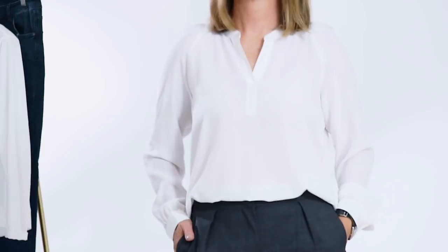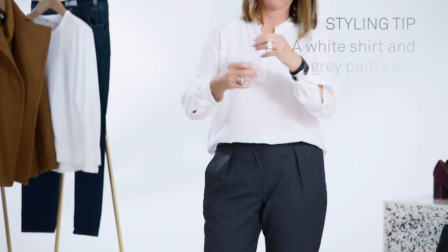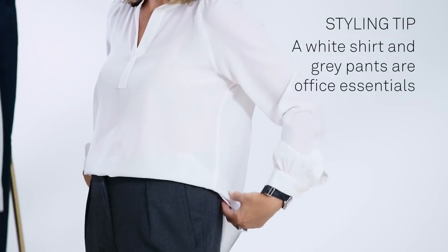Another way to wear the pea coat is for the office — a white blouse and grey pants are perfect for work. I love the round collar of the shirt and the fabulous bell sleeve. You can see I've tucked it into the grey pants.